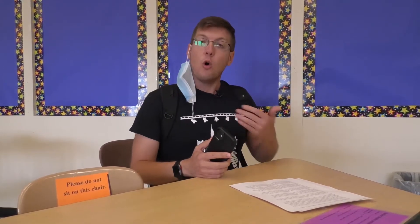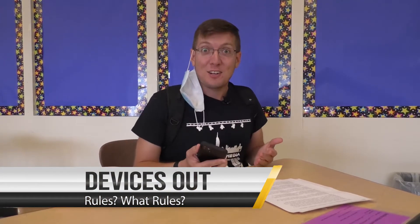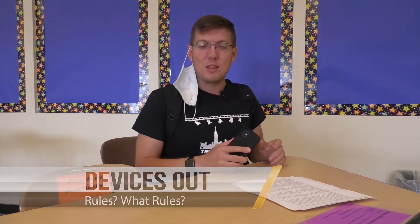Once you're sanitized and you take your seat, you're going to need to bring out your mobile device — that can be a cell phone, it can be an iPad, or it can be a laptop. Just eight months ago the rule was you're not allowed to have a device out during class; now we're telling you you have to have a device out during class. It's a little crazy for us as teachers too, but that's going to be the rule.